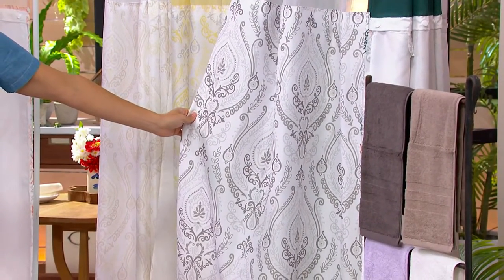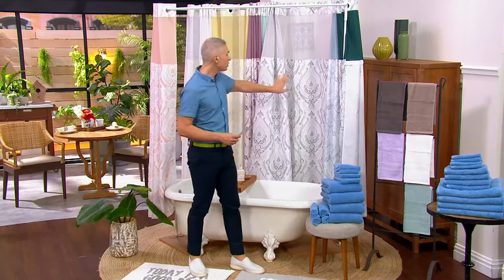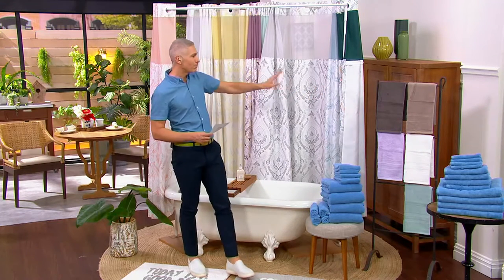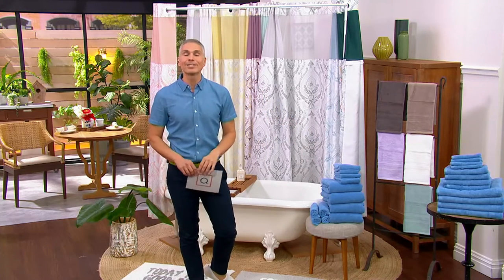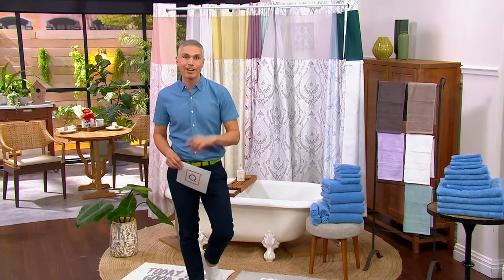I spy some towels that might match beautifully with our hookless shower curtains — pick those up, we've got towels coming up at our big deal price in just a bit. But right now it's time to take a look at our today's special value — this one is guaranteed to give you a good night's rest.